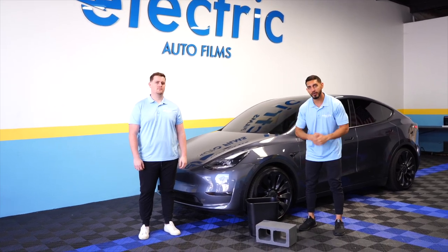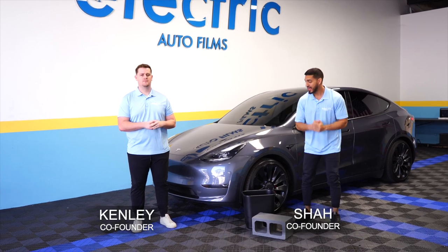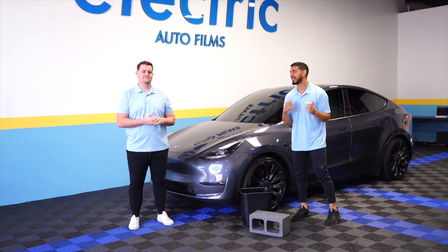What's up guys? Welcome to Electric Auto Films. My name is Shaw. My name is Ken Lee. We're the owners here at EAF and we're about to give you the deal of a lifetime.